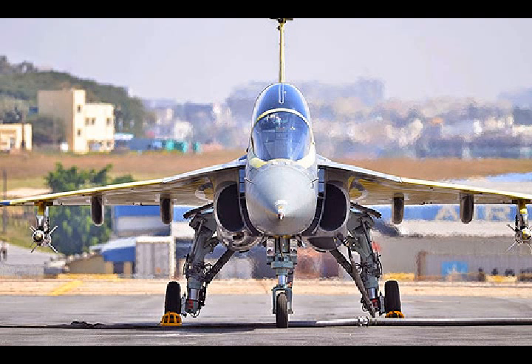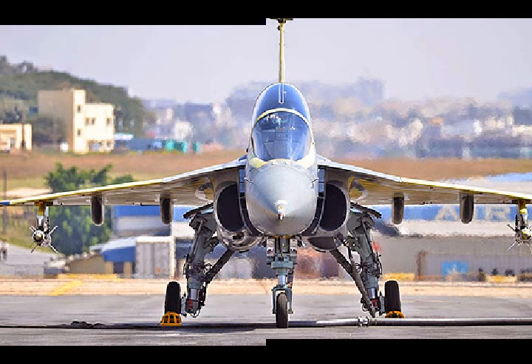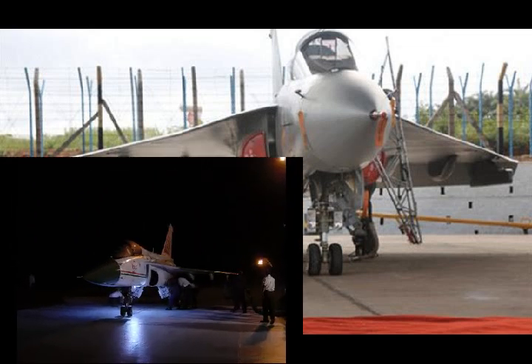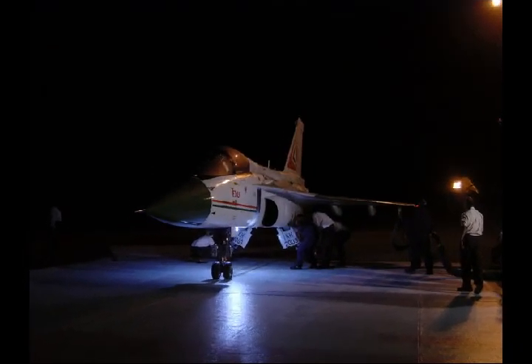The Tejas aircraft is unique for its aerodynamically unstable tailless compound delta wing configuration, optimised primarily for manoeuvrability and agility. In simple terms, this means it can be manoeuvred in any direction regardless of pure aerodynamic principles.